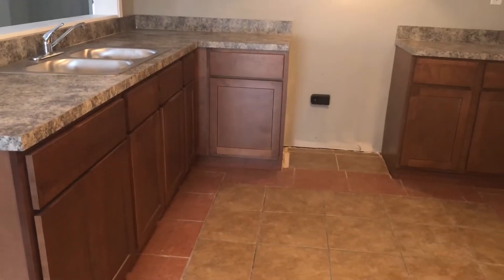You have an eat-in kitchen as well. It has new cabinets and countertops, and new appliances will be installed in the home once the home has been rented.